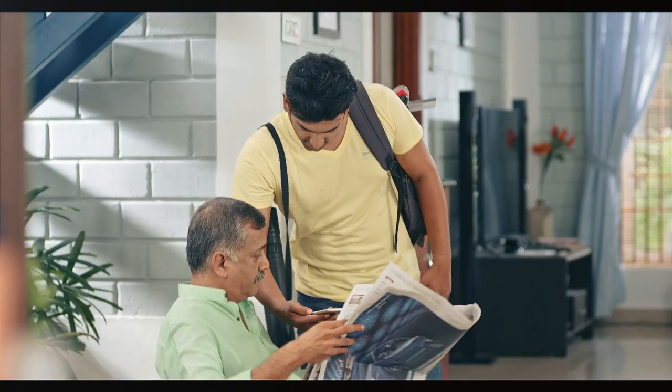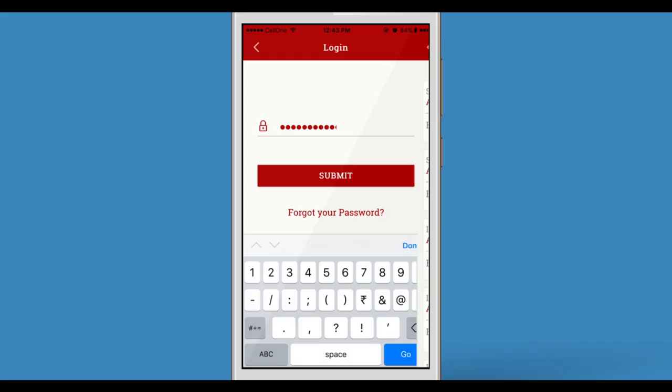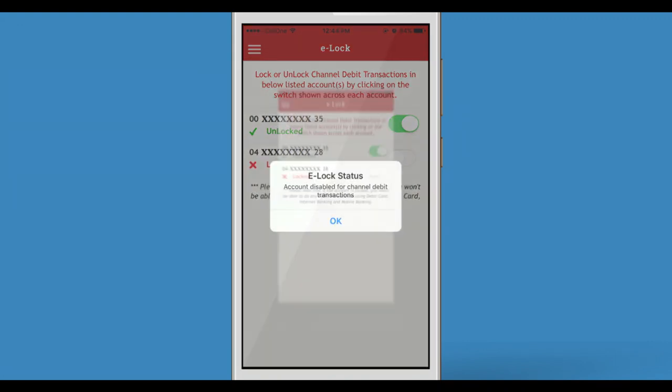Lock your bank account? Are you kidding? No, Papa. Our South Indian Bank's mobile app has an option — DGE lock. It locks our accounts. All our digital transactions are protected from any frauds. See, just a single tap. Lock and unlock anytime you wish. And enjoy a peaceful banking with South Indian Bank.